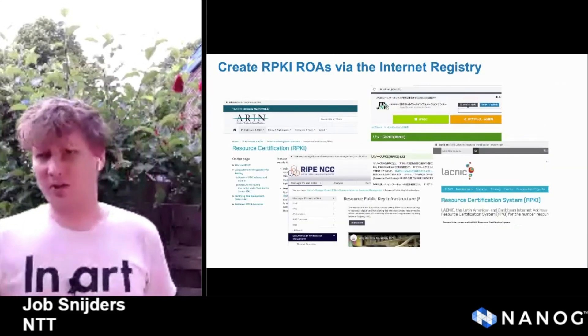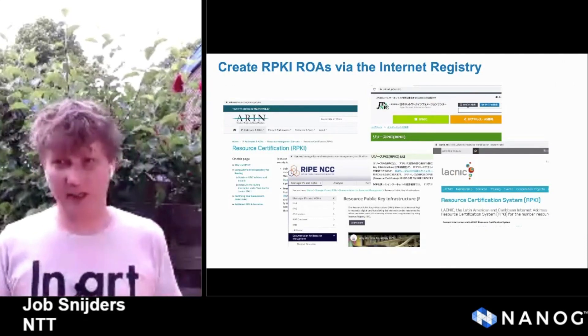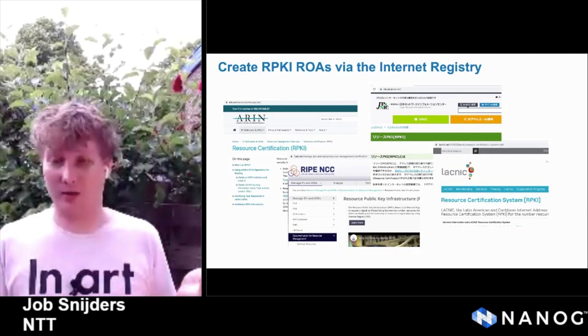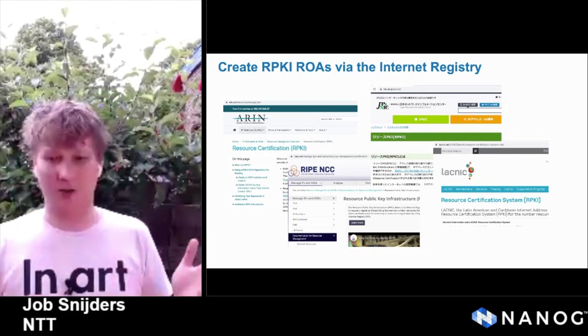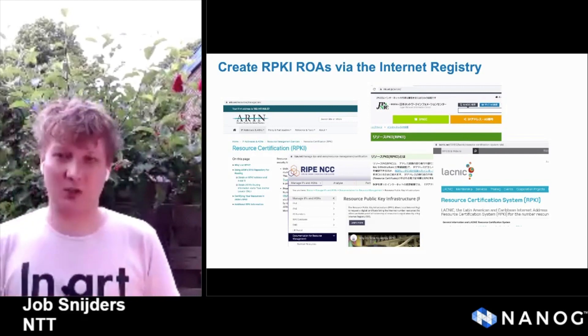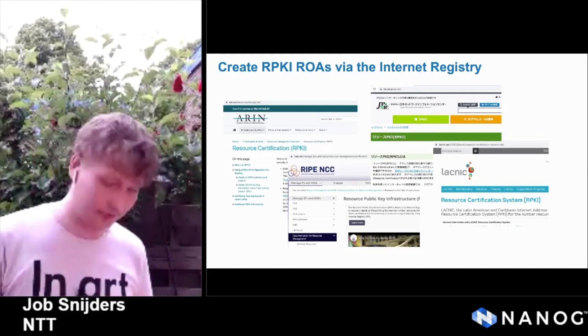So how do you start with RPKI? It's easy. You go to the NIR or RIR that manages your IP space and ask them how you can create ROAs. They'll point you to a website, a portal, or a different mechanism. Creating ROAs is tedious administrative work, but all in all it's fairly easy once you get the hang of it.